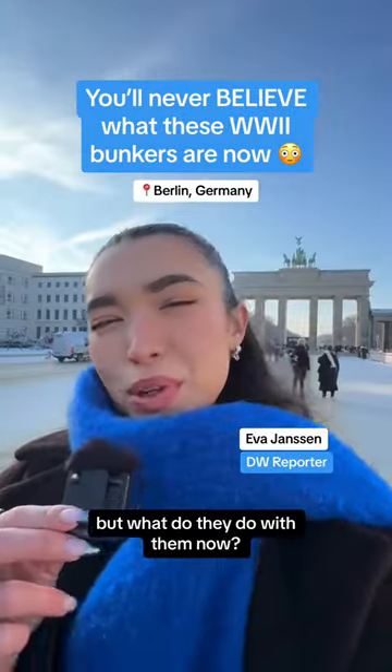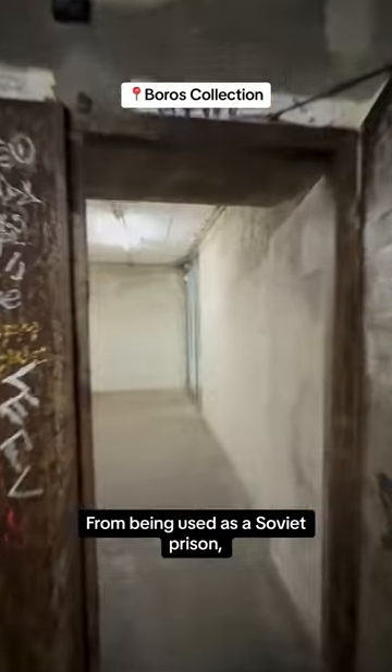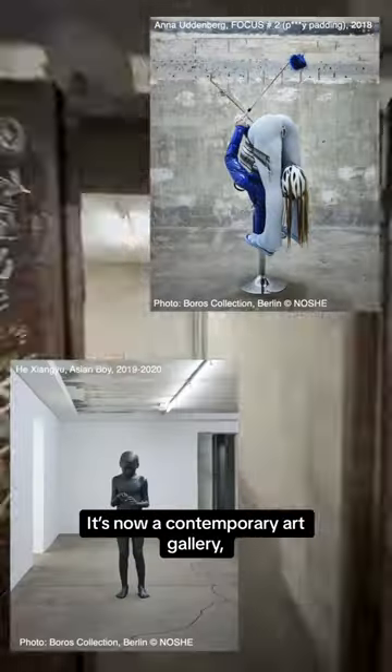Berlin is filled with World War II ruins, but what do they do with them now? This Nazi-era bunker has lived a thousand lives since then — from being used as a Soviet prison, to storing imported tropical food during the Cold War, to being a techno club in the 90s. It's now a contemporary art gallery.